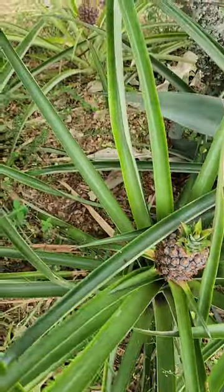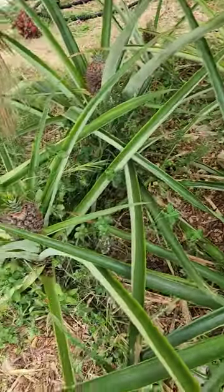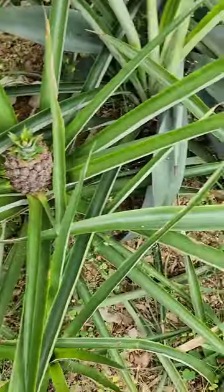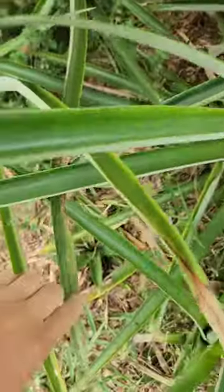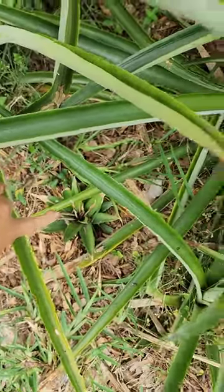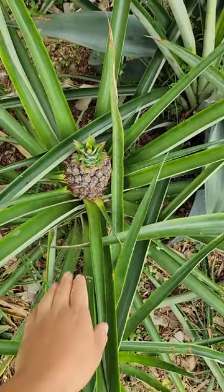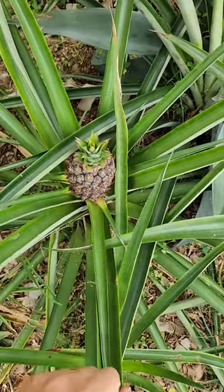This is my pineapple patch. I started every single one of these pineapples from tops from the pineapples that I get at the grocery store. Here's one right there that I just popped into the ground. It takes about 19 to 24 months for the plant to get big enough to start producing a pineapple.